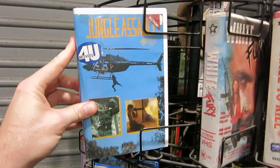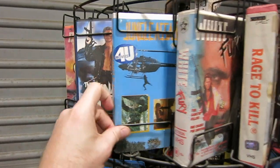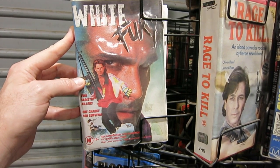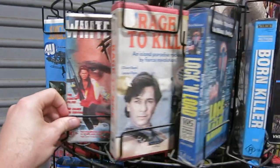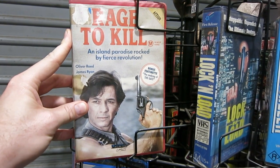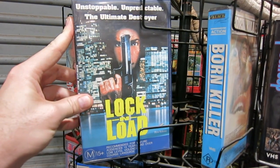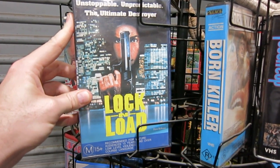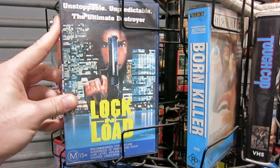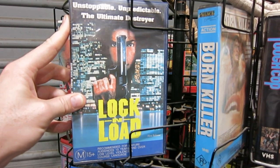Next one we got is Jungle Assault — kind of similar to Killzone, pretty good fun, need to watch this one again. I've got the Japanese tape as well. And we've got White Fury — I remember being fairly average. Two sadistic killers, one chance for survival, and it involves snowboarding. Rage to Kill — an island paradise rocked by fierce revolution. Another I've got on Japanese tape as well. Oliver Reed. Pretty decent from memory. This one was really quite interesting — Lock and Load. Unstoppable, unpredictable, the ultimate destroyer. It's about Vietnam vets that get reprogrammed through a phone call that makes them deadly assassins when they hear a trigger word. It's actually kind of a police procedural without the police.